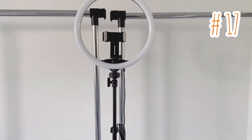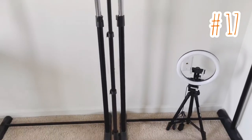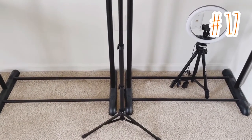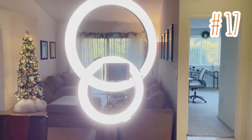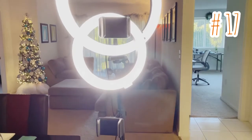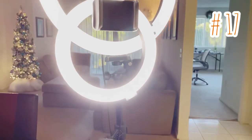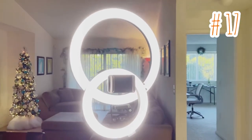Item number 17: whether you're a TikToker or influencer, or maybe you just like to take a lot of selfies, these items are perfect. These ring lights enhance the quality and lighting of your video and photos. It has three light settings — warm, cool white, or daylight. It holds your phone in place and also comes with a remote so you can take pictures by yourself.